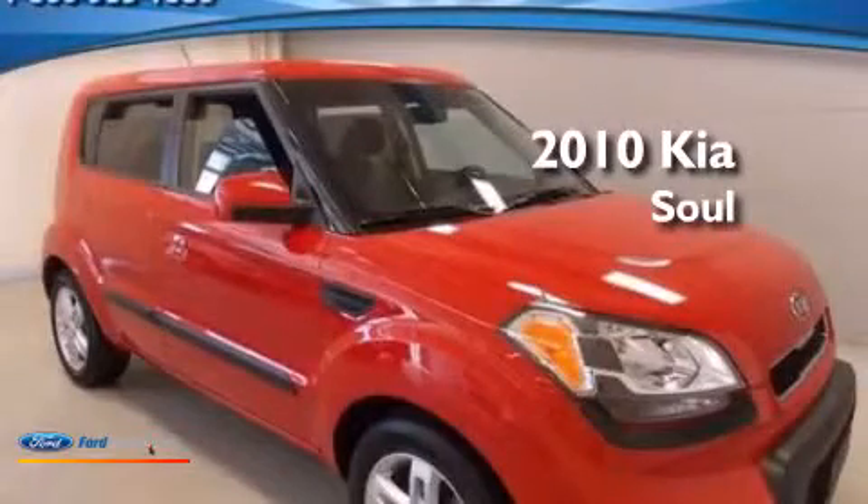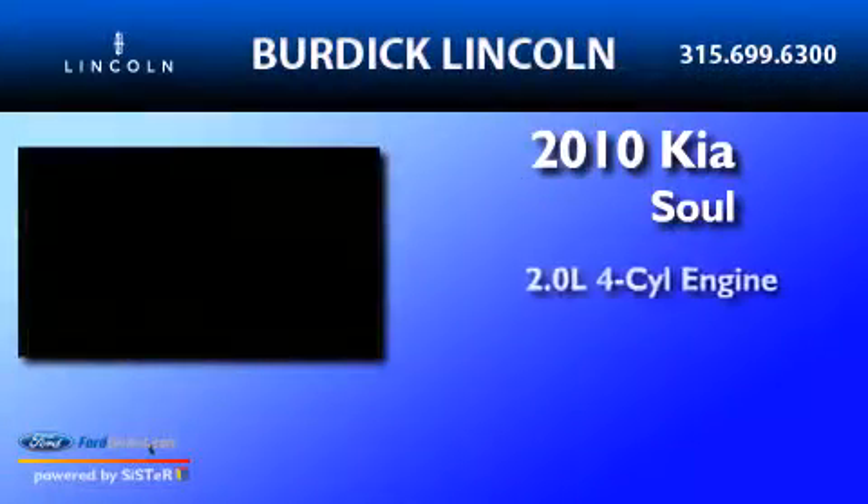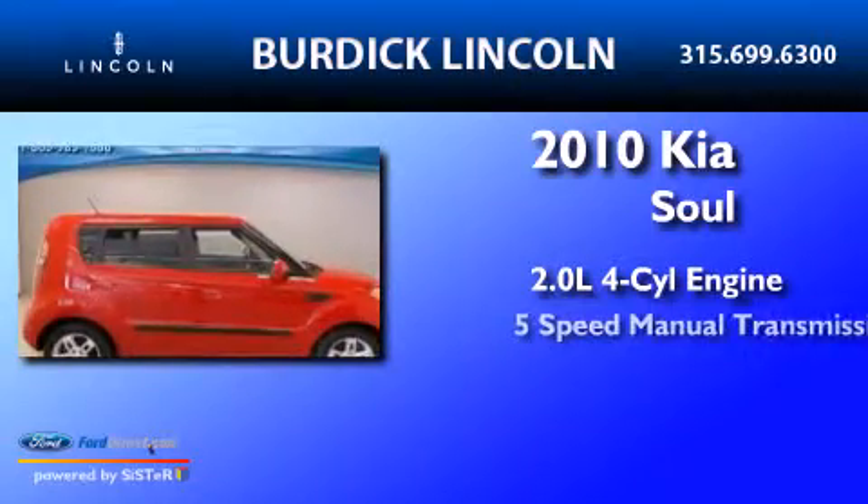This is a 2010 Kia Soul. It has a 2.0-liter 4-cylinder engine and a 5-speed manual transmission.